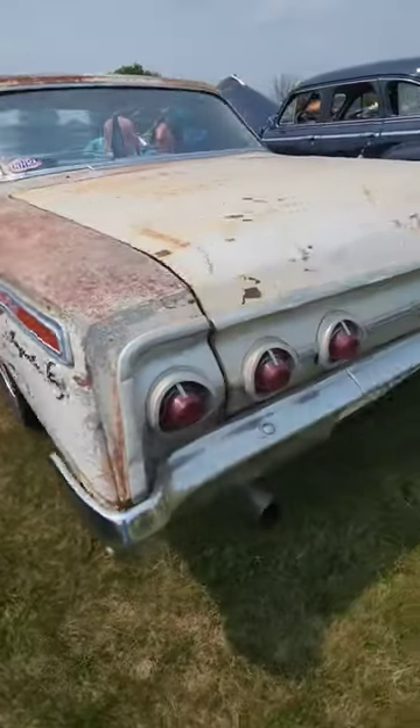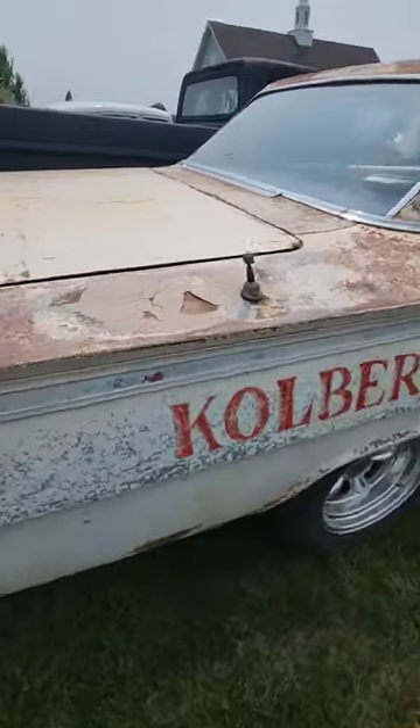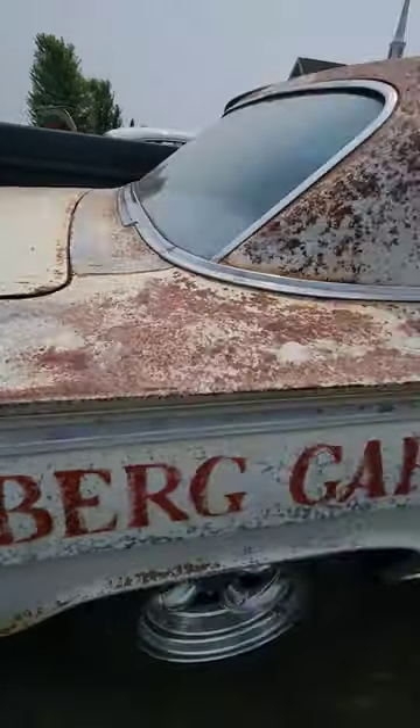Goldberg garage maybe? I think maybe 25 years ago this car might have been washed. A little bit of mud on there to add for lightness.